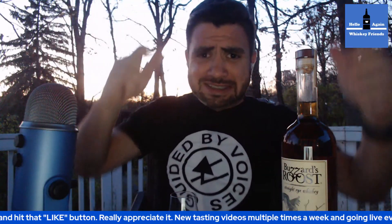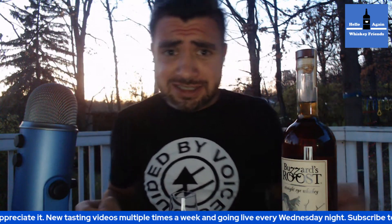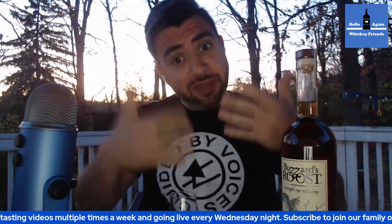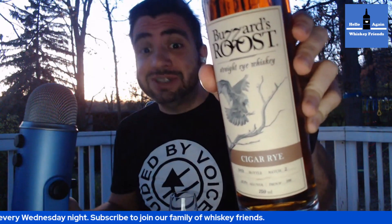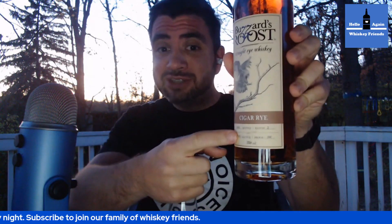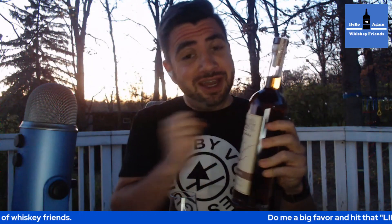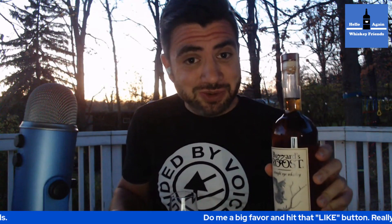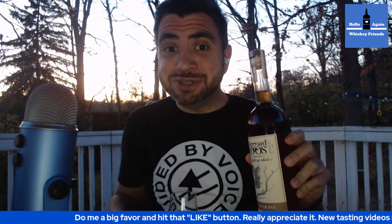Hello again, whiskey friends. It is sunset — I'm running out of daylight. Can I get this tasting done in time? We're going to find out. Otherwise you're just going to be looking at me in darkness. But today: Buzzard's Roost Cigar Rye, batch two. We're going to break this one down. I am a pretty big fan of batch one, so this is going to be fun. Let's see if it lives up to it.